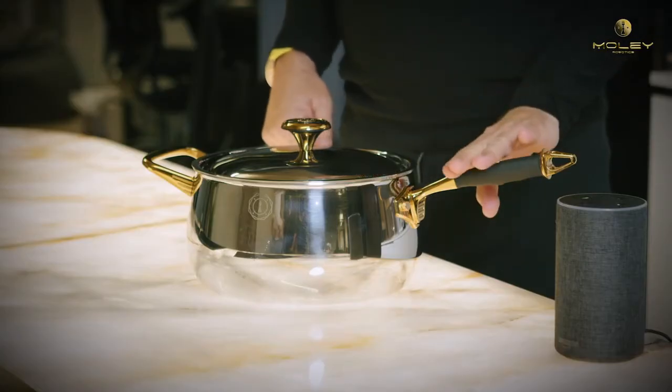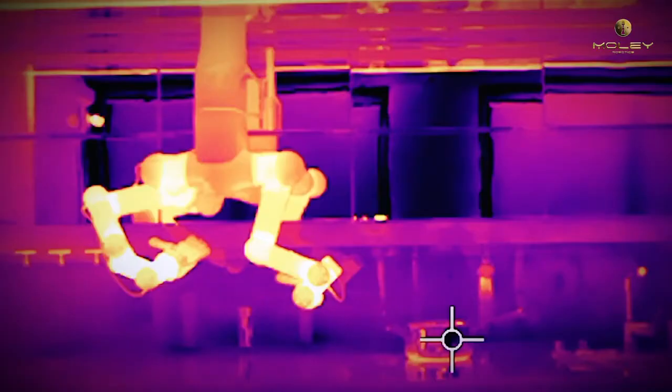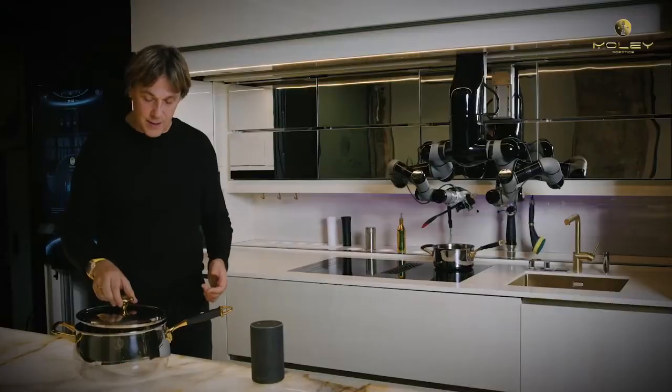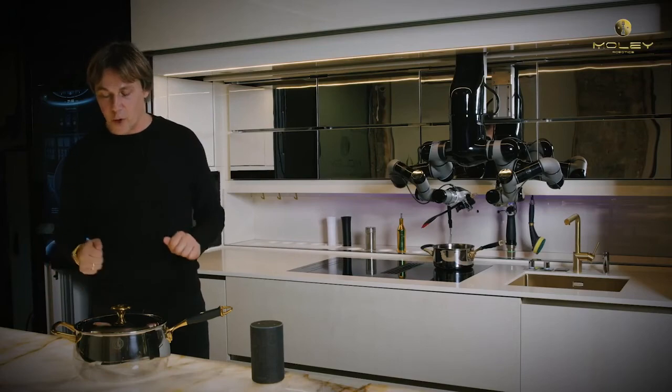The temperature of this area of the handle is much lower, even when the pot is extremely hot. All of this cookware is designed and built on a very specific high quality of steel, and accomplished with knives adapted for the human and for the robot hand.